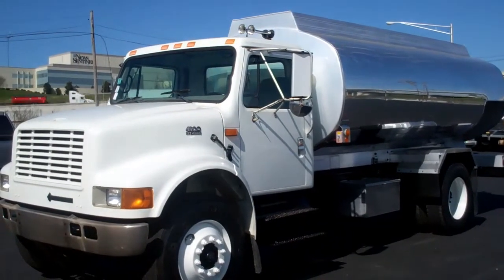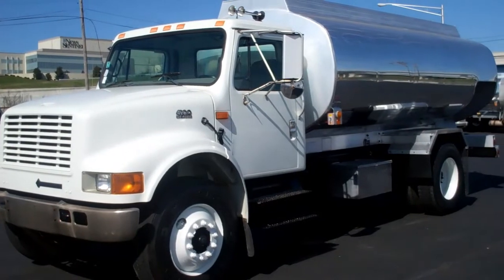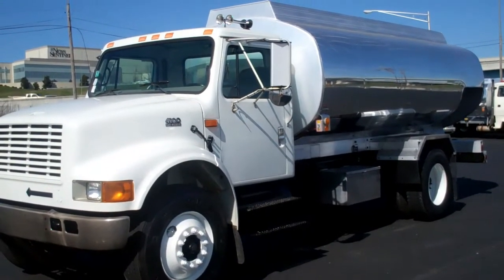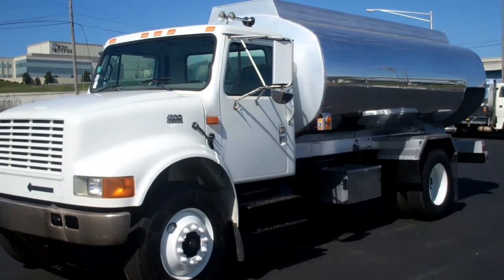We have a 2000 International 4900 with a 2800 gallon by two compartment aluminum tank. Stock number 005505.